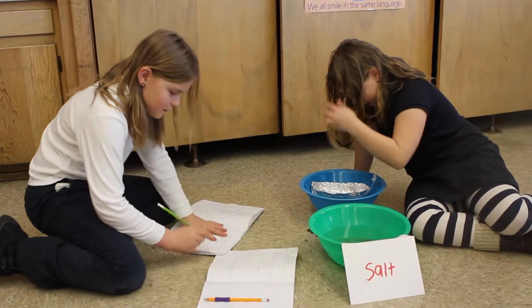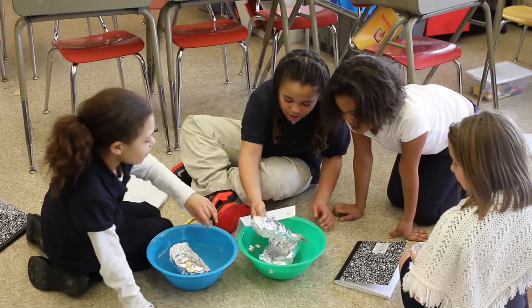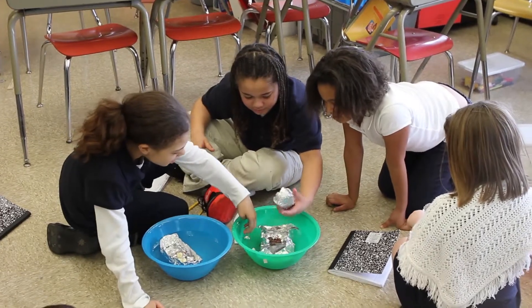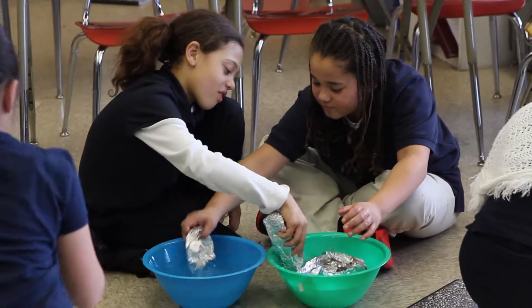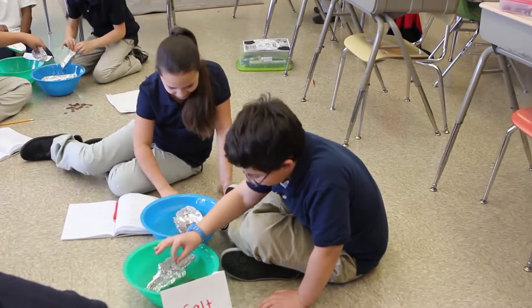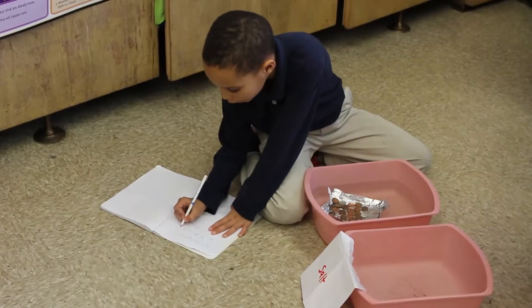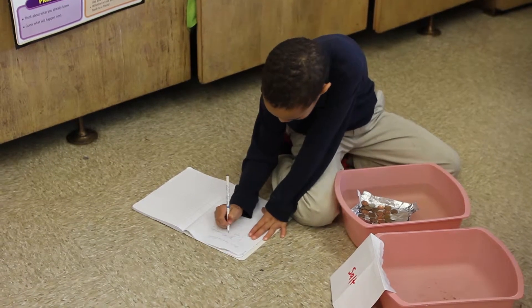Students also compare how their boats perform in salt water as well as fresh water, and are sure to record their data in their science notebooks. More testing, more observing — this means more to record in those notebooks so students can refer to their discoveries later.